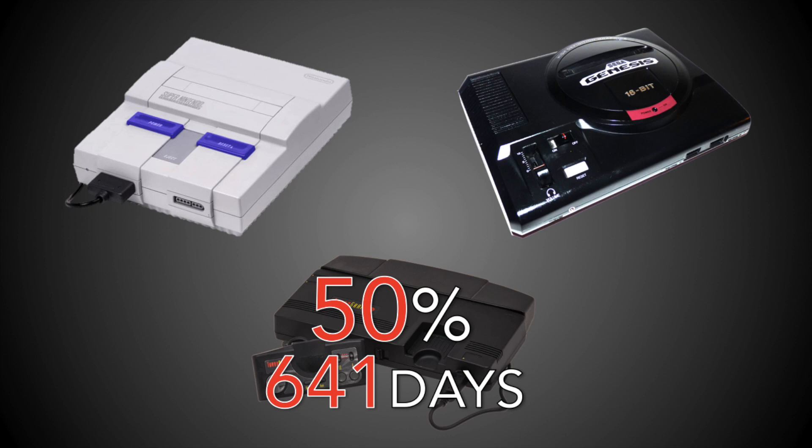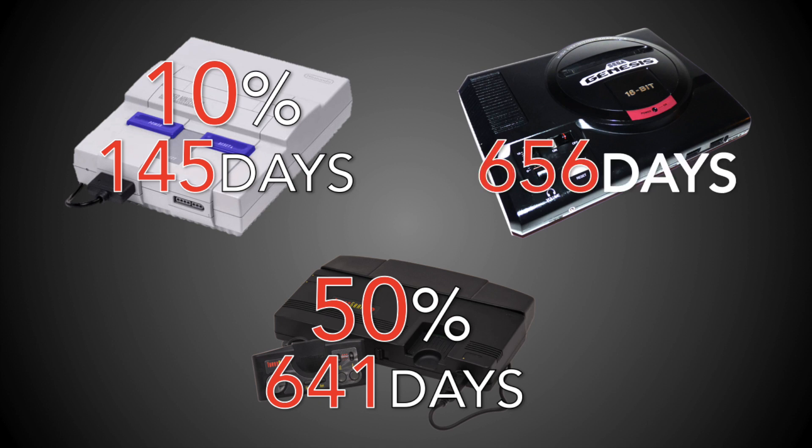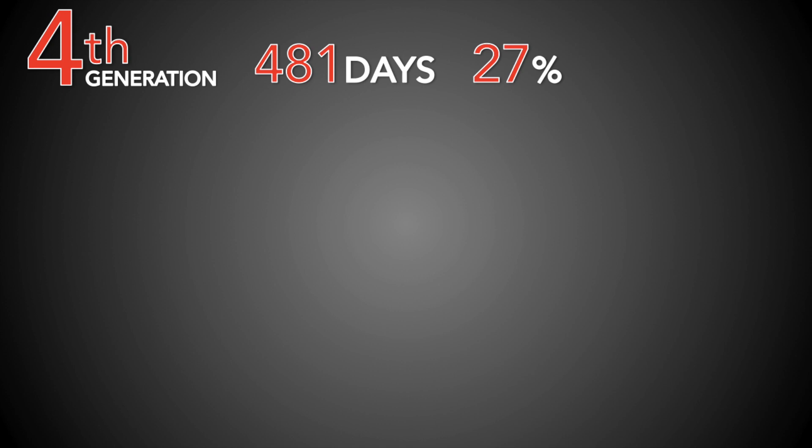The Super Nintendo is the next most substantial, with a cut coming just 145 days after release — highly indicative of the competition between Nintendo and Sega at the time. But the cut was modest, at just 10%, taking the system from $200 down to $180. The Genesis had its first cut 656 days after release, a 21% cut from $189 down to $149 — that cut actually came just ahead of the Super Nintendo's release, clearly strategic. The Super Nintendo had a daily cut rate of 0.069, more than double the 0.032 rate for the Genesis.